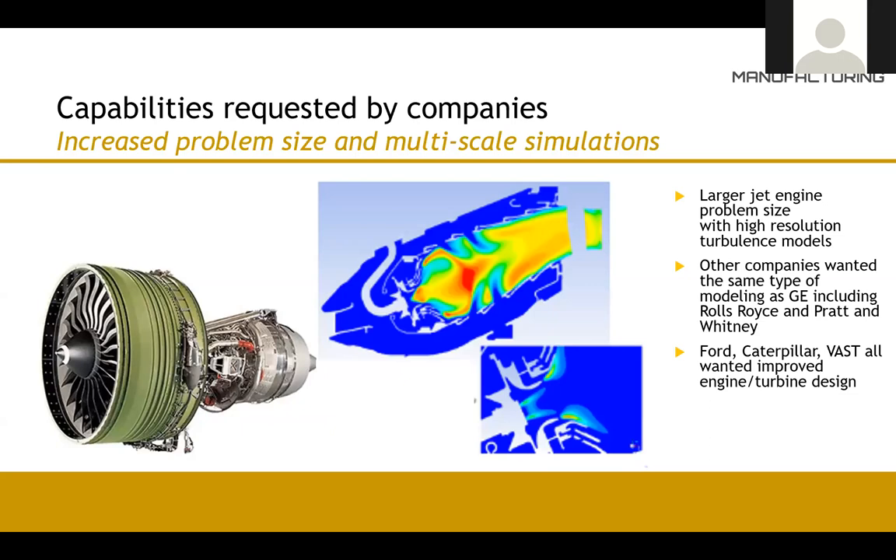What kind of problems does industry ask us to do? Here's one of our earlier projects with GE. When they first came to us, they had limited computational resources and had to break up the modeling of their jet engines into pieces — which led to inaccuracies when knitting them together. We were able to do the entire engine at one time and increase accuracy using LES modeling, giving them fine resolution over a large domain. This also allowed them to make arguments to management to buy a bigger computer.